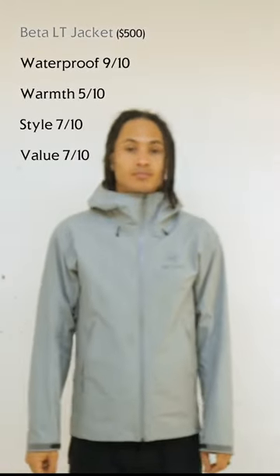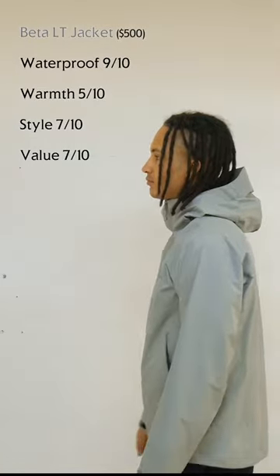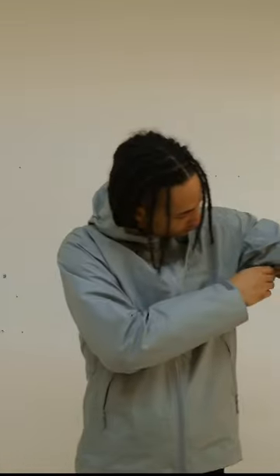First up, we have the Beta LT jacket in pixel, or light gray. This is an awesome waterproof jacket with a completely Gore-Tex outer shell, making it perfect for that Vancouver weather.